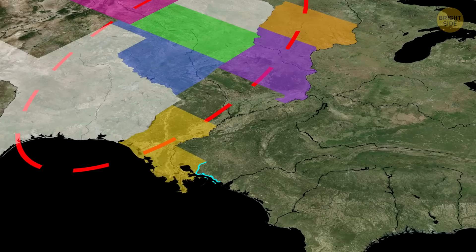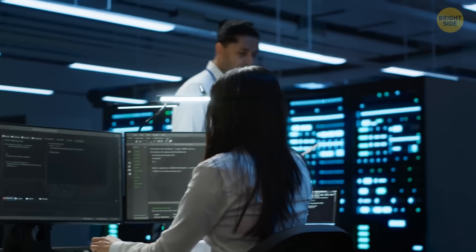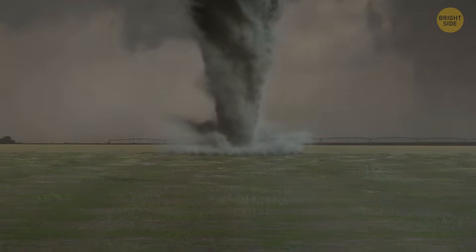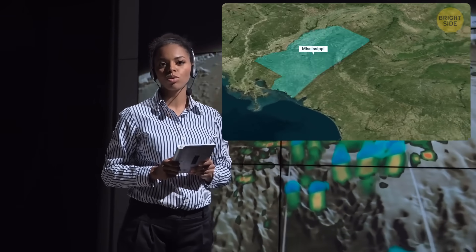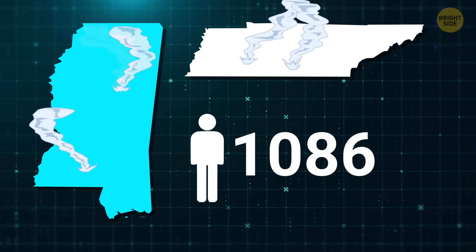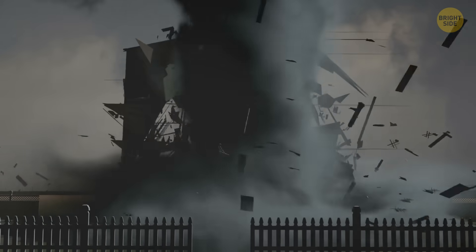But this time, storms hit places like Mississippi, Arkansas, and Alabama. Experts had warned this might happen. At the beginning of 2025, they said that tornadoes could start showing up more often farther east than usual — and that's exactly what's happening. One of their top weather experts said people in the Mississippi and Tennessee valleys should get ready for a rough spring. There are more people living in these areas than in traditional tornado zones, and many of them live in mobile homes or buildings without basements, which puts them at more risk when big storms hit.